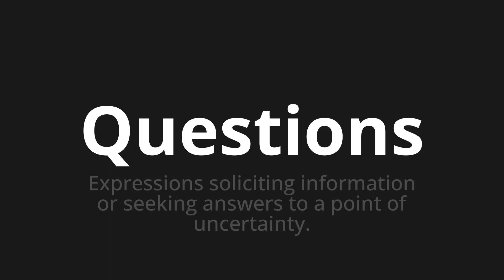Welcome to How to Pronounce. In today's video, we'll be focusing on a new word that you might find challenging or intriguing. So let's dive into today's word: Questions. Which means: expressions soliciting information or seeking answers to a point of uncertainty.